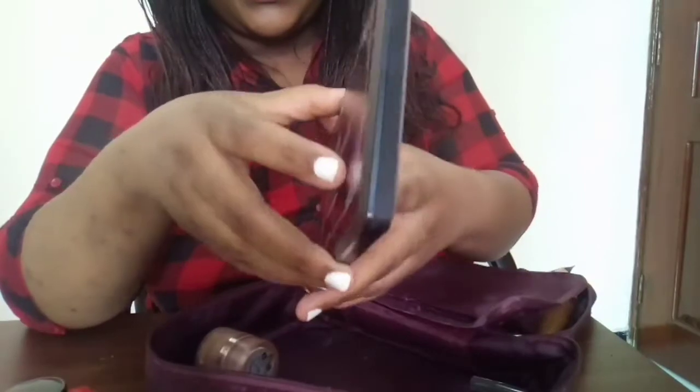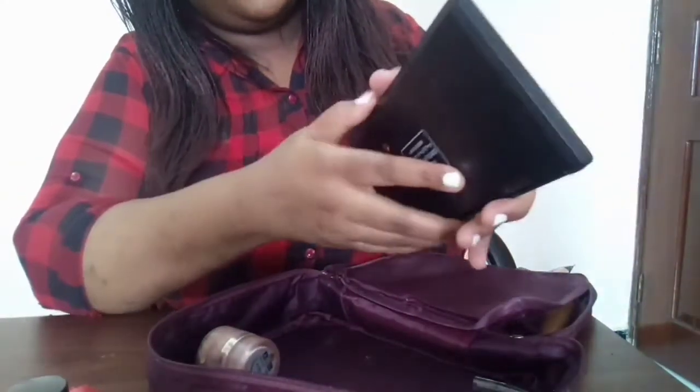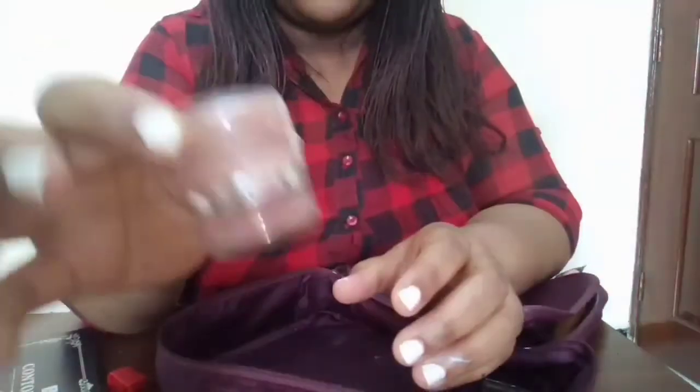Last but not least, I have this contour palette by ADS — let me open it so you can see. It has mainly mid tones. And I have my blush, also by ADS Fashion. Guys, I hope you learned one or two things about what to pack in your makeup travel bag. It's not too much — just the essentials, the ones you'd normally use day-to-day or for an important event. Thank you so much for watching!